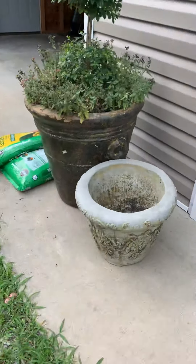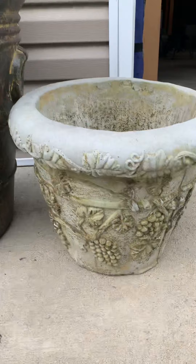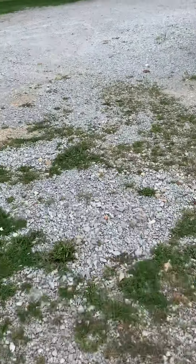I found another pot — concrete, really heavy. What a detail on it. Found it for $10. Needs a little cleaning.